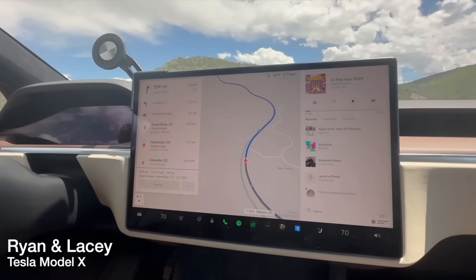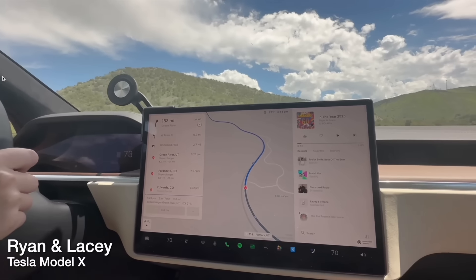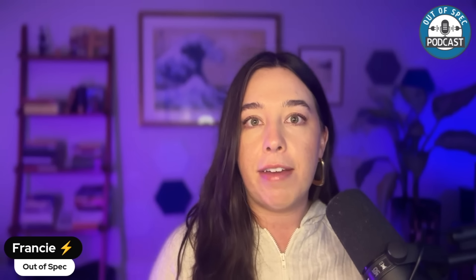The race to Vegas included the Rivian R1S, the Model X, the Mercedes EQS, and the Kia EV9. Ryan and Lacey were a fun pair — Lacey had never been on a long EV road trip before, whereas Ryan definitely has, and in a Tesla. So let's plug in for all the details to hear about exactly how they did on the race, but also their perspective of not only racing there but coming back using only the Tesla route planner.